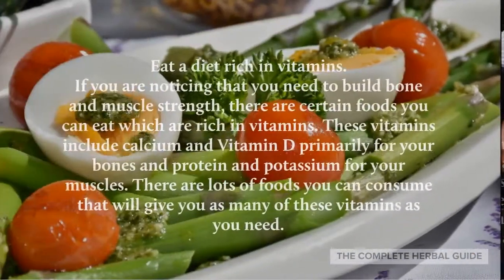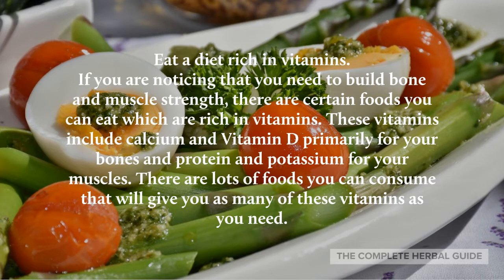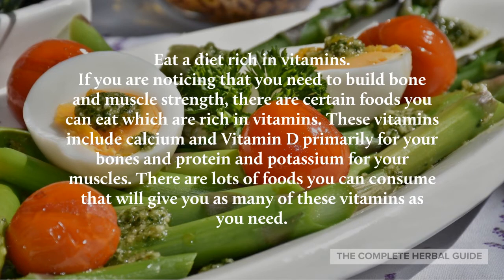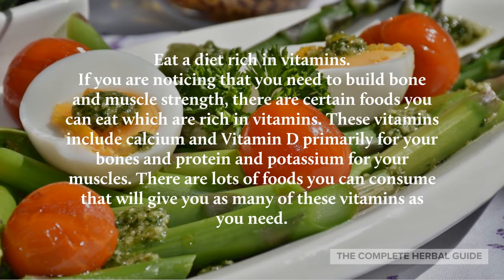Eat a diet rich in vitamins. If you're noticing that you need to build bone and muscle strength, there are certain foods that you can eat that are rich in vitamins. These vitamins include calcium and vitamin D primarily for your bones, and protein and potassium for your muscles. There are lots of foods that you can consume that will give you as many of these vitamins as you need.